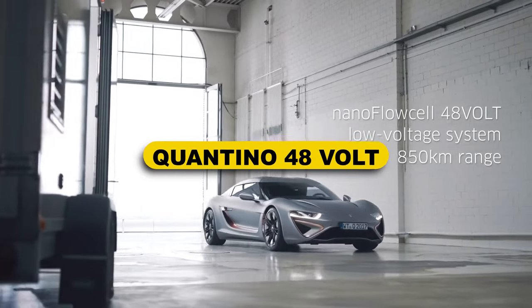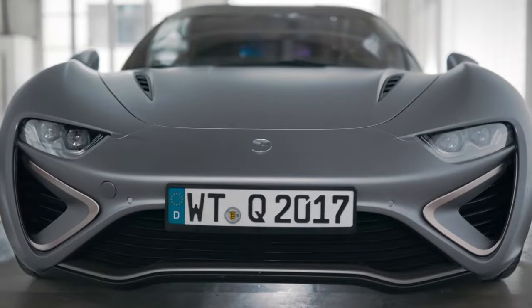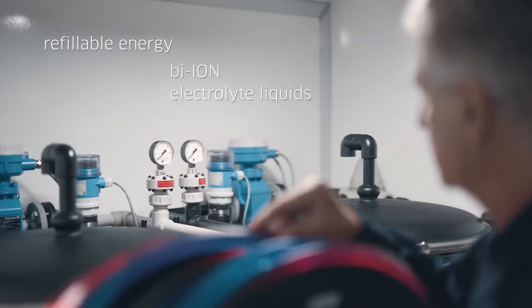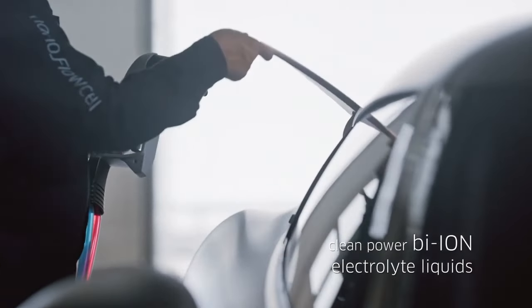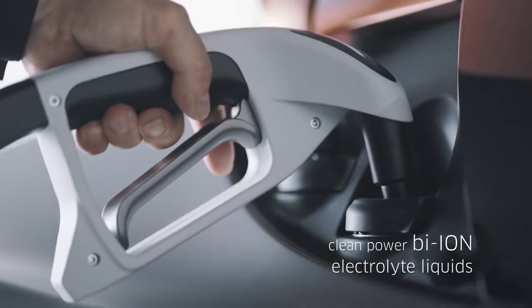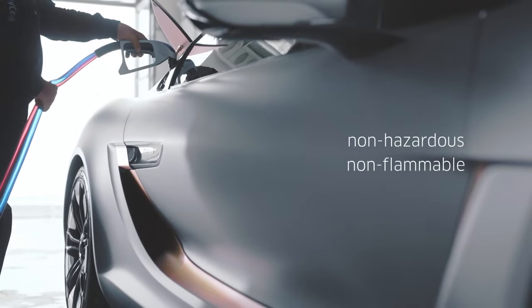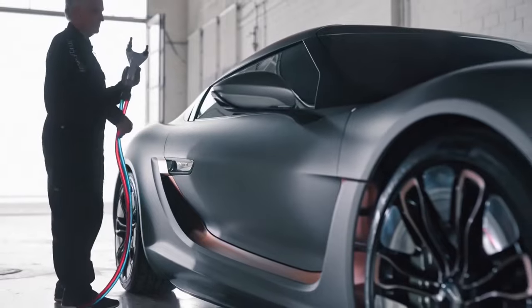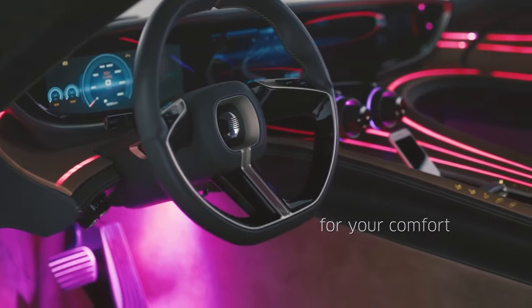The Quantino 48 Volt runs on what is basically saltwater — it's still an all-electric car, but the liquid, actually called bi-ion, is put into a tank like conventional gasoline and the car processes it to power the batteries. The motor puts out 108 horsepower and 147 pound-feet of torque with a top speed of 122 mph. The car averages about 28 miles per gallon, the tank holds roughly 50 gallons, giving a total range of about 1,400 miles. The manufacturers are guaranteeing at least 50,000 operating hours from the technology, equating to a theoretical distance of 1.55 million miles.